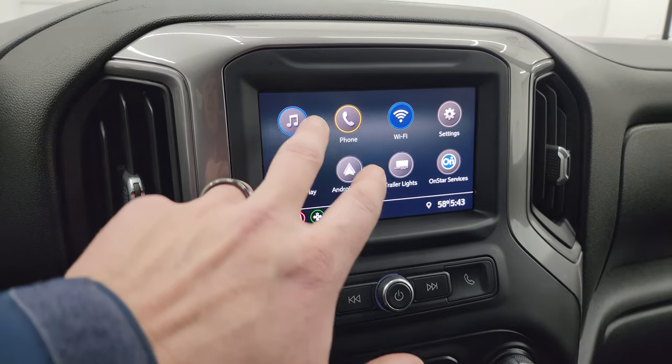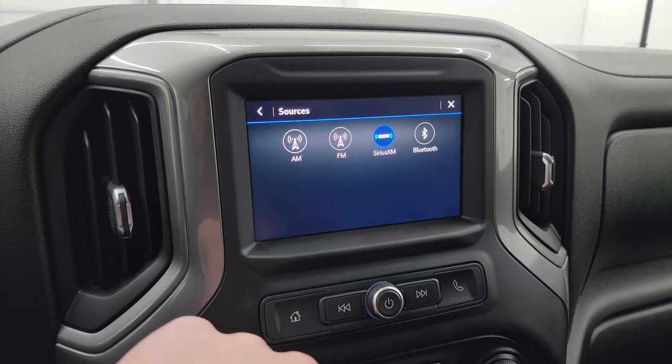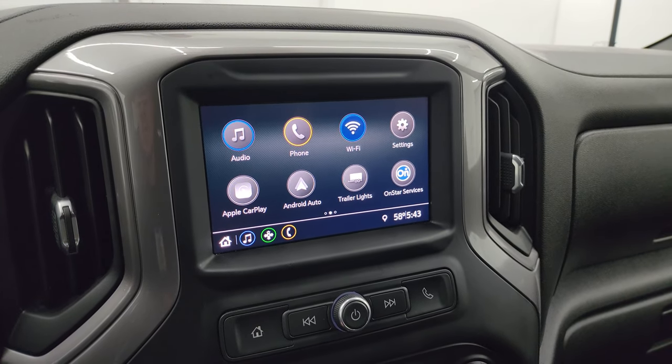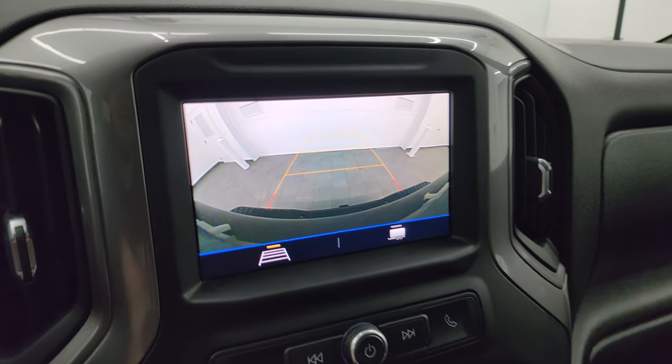Bluetooth and information center controls are on the right. This one has the Chevy infotainment system with all your different audio controls — AM, FM, and Sirius XM radio capabilities as well as Bluetooth. This one also has Apple CarPlay and Android Auto, so you can project your cell phone to the screen and it's like having navigation right there. And there is your backup camera — working nicely as well.